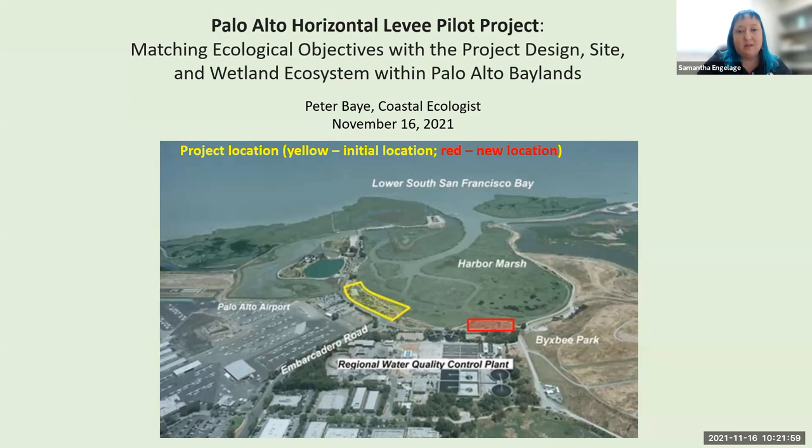I'd like to introduce our next presenter, Dr. Peter Bay. Dr. Peter Bay is a coastal ecologist and botanist with a lifelong focus on coastal beaches, dunes, tidal marshes, lagoons, and their connections to adjacent marine, estuarine, and terrestrial ecosystems. He has worked on planning, restoring, managing, and regulating San Francisco Bay shorelines and wetlands for over 30 years, formerly with the US Army Corps of Engineers and US Fish and Wildlife Service. He has worked as an independent ecological and botanical consultant for the last 20 years, serving nonprofit conservation organizations and state and federal resource agencies. His recent coastal adaptation projects have focused on innovations for increasing ecosystem resilience to sea level rise and climate change.